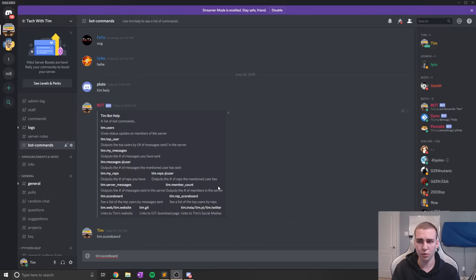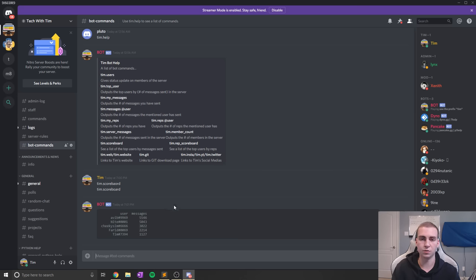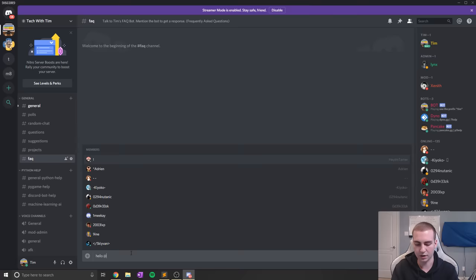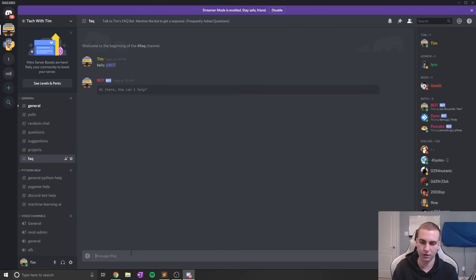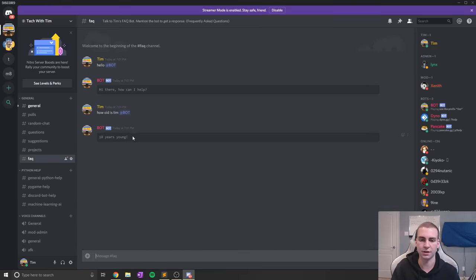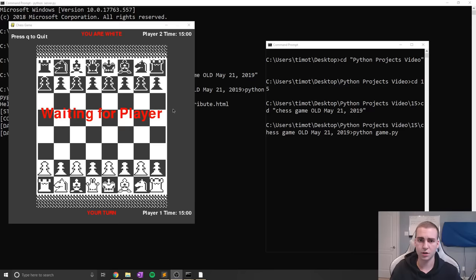This next project doesn't look like Python, but it's actually my Python Discord bot. It's been a work in progress for a long time and I'm constantly updating it. Some cool features include a scoreboard command showing the top users in each server by messages, individual user message lookups, and the ability to rep users doing a good job. I also have an FAQ channel that uses a machine learning algorithm — you can tag the bot and ask basic questions. These aren't hard-coded responses; it's a machine learning model. If you want to test it out, join my Discord server.